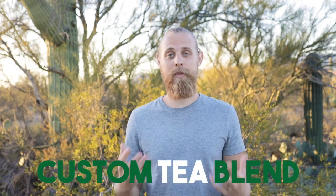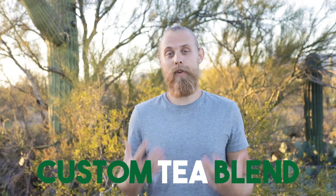Hey everybody, it's Tyler from Marketing Tea. I hope you're all staying healthy and safe out there and I wanted to make a video today to talk to you about our new custom tea blend. This is something that we're very excited about.